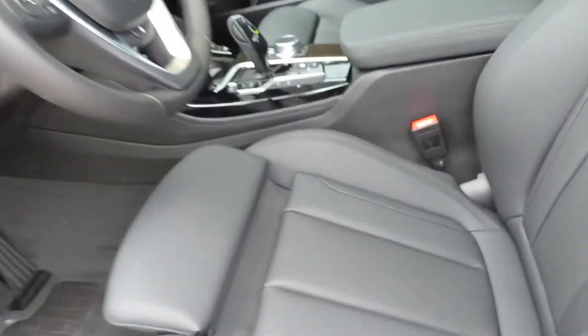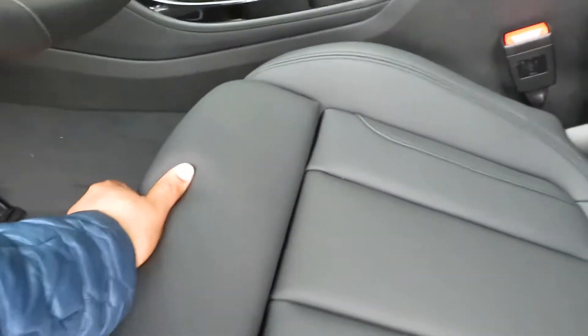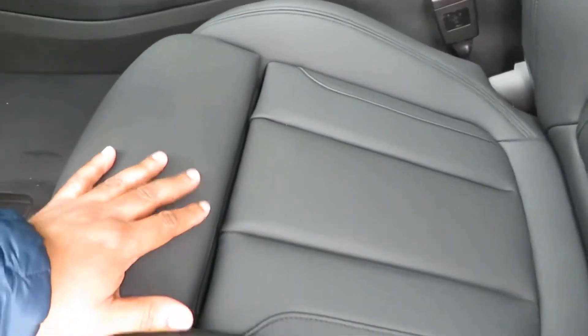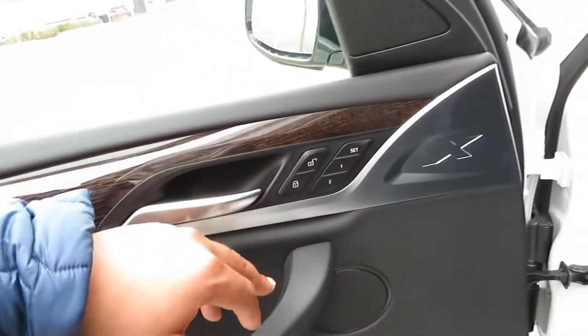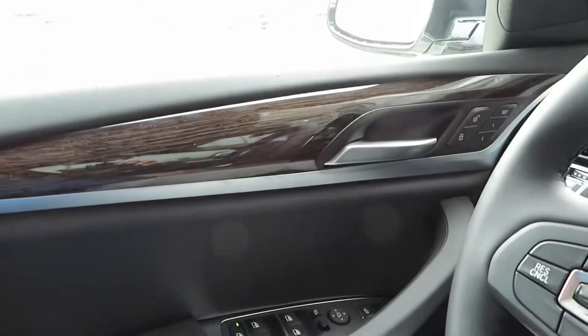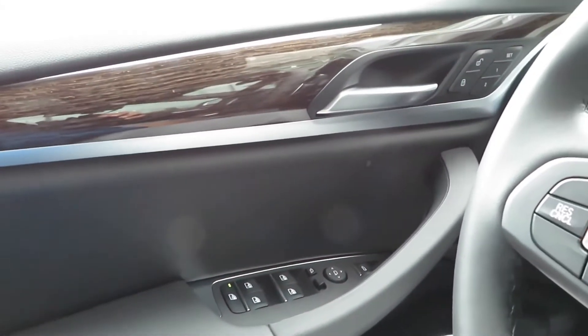Let's go ahead and get in here and talk about the inside some more and go over some of the features. You got the pad support right here, typical seat buttons, memory seating, power mirrors that fold in. $53,600 and some change is what this is — you might as well round it up to $54,000.